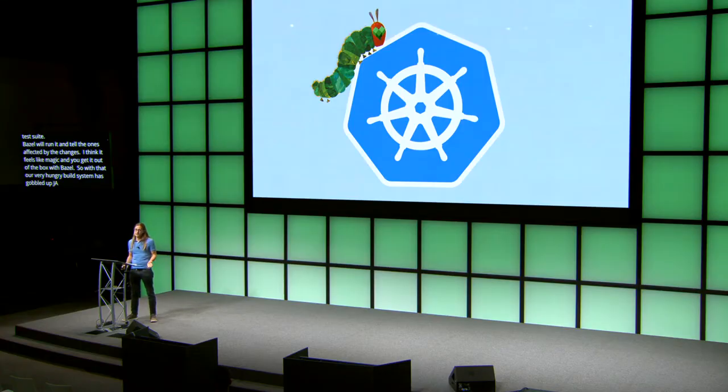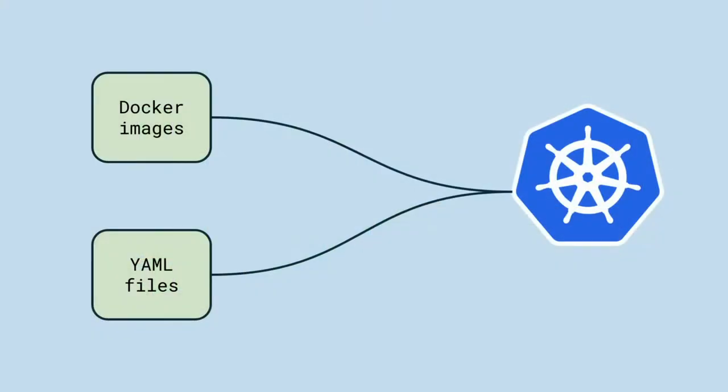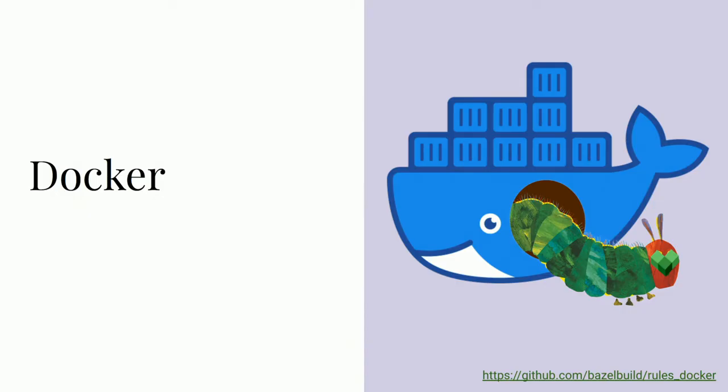With that, our very hungry build system has gobbled up Java, but it's still hungry. Also in 2017, while we were migrating to Bazel, we started the process of replatforming all the search services — moving from a fleet of several hundred bare-metal servers to Kubernetes. You build your binaries into Docker images, then configure them with YAML manifests that define the applications, load balancers, storage, and all the rest. Kubernetes uses those definitions to download the Docker images, then configures and starts the containers. The first hurdle for this migration was building Docker images around our binaries.